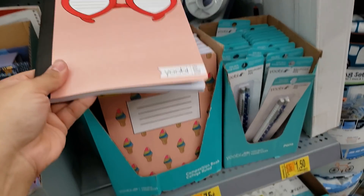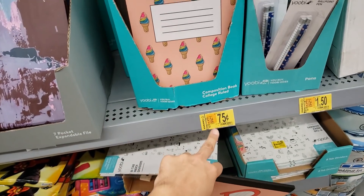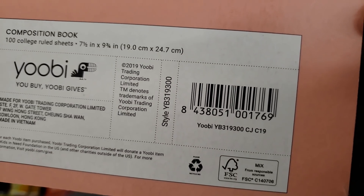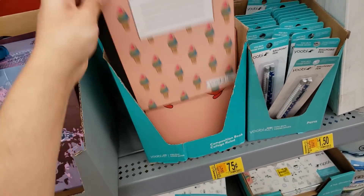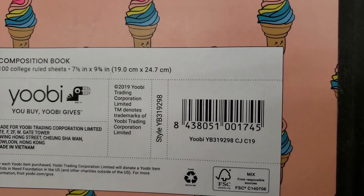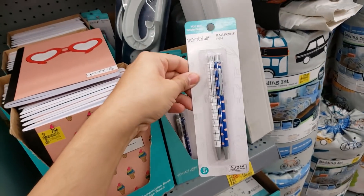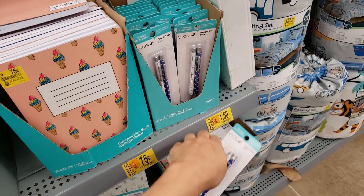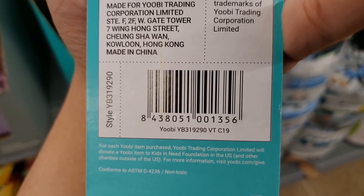They have some school supplies on clearance. These are Yobi composition books — they were $1.97, went down to 75 cents. Here is the UPC. They have different styles too. Here's the UPC for the ice cream one. They also have ballpoint pens — two in a pack — were $4.24, went down to $1.50. Here's the UPC.